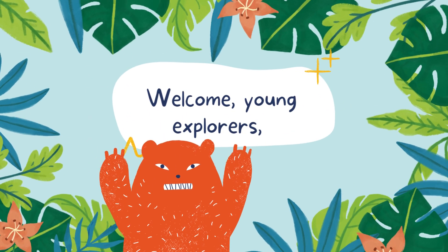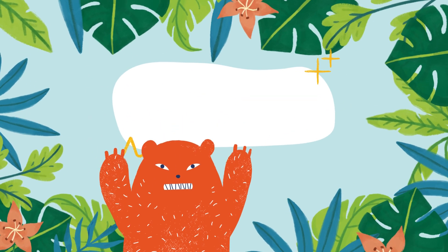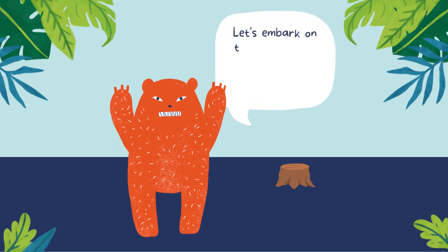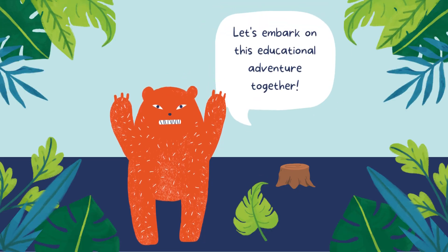Welcome, young explorers, to another exciting journey of knowledge. Today, we're diving into the fascinating world of plants that eat. Yes, you heard it right — plants that have a taste for something other than sunlight and water. Let's embark on this educational adventure together.